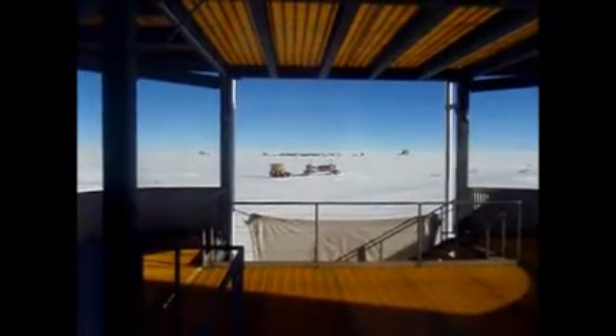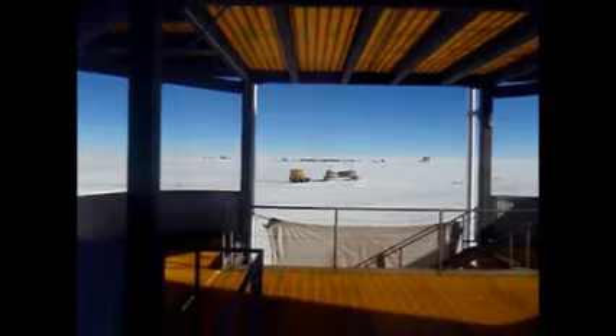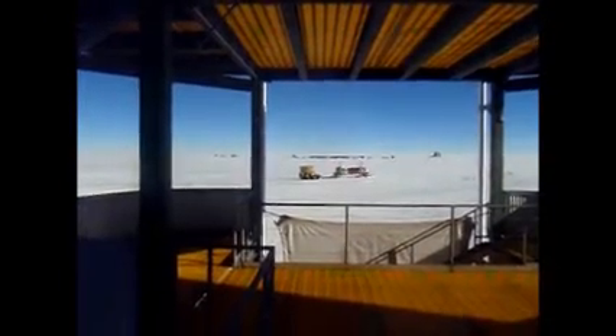Hello, and this is Devin. It is currently 11 o'clock at night, and we are at South Pole Station Antarctica. I thought I would give everyone a tour of the facility while everybody else is in bed. So there's not so many people around, and we're looking out the front of the station.